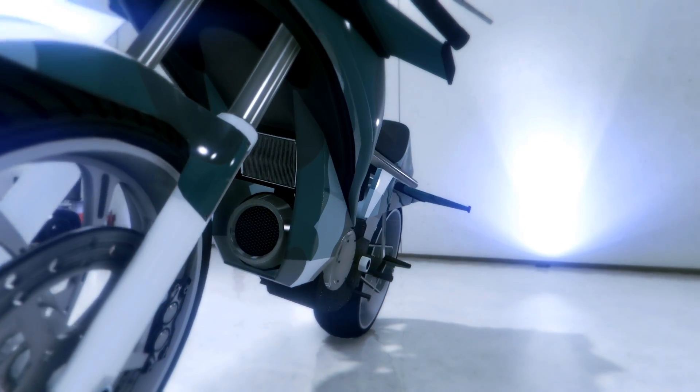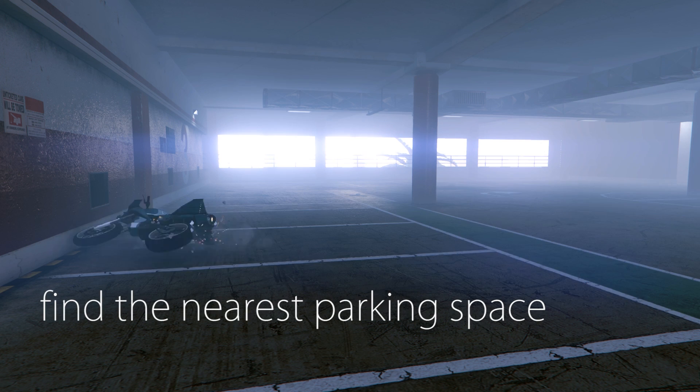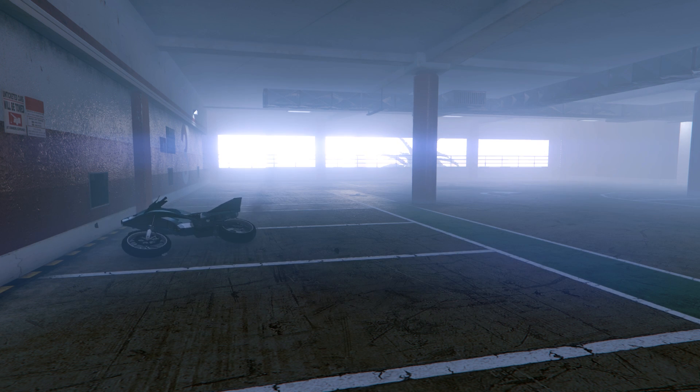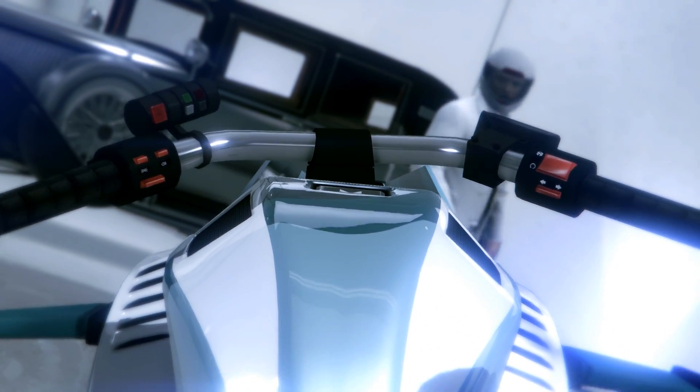Intelligent Automated Parking. Using the Oppressor's built-in AI, your bike will automatically find the nearest parking space and leave your hands free to give those premium rubber handlebars the attention they really deserve.